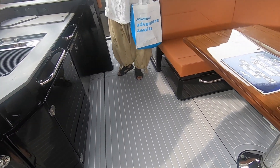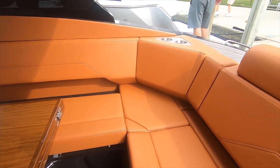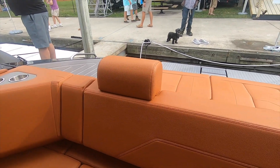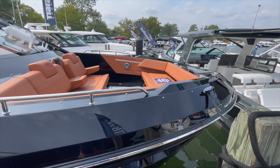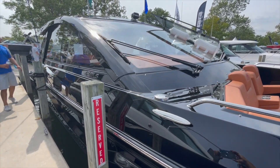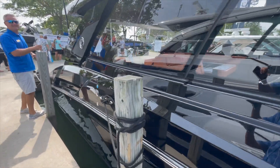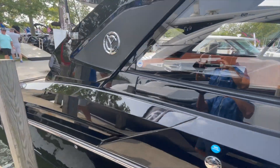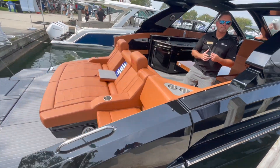This is like a boat James Bond would drive. You have a U-shaped table there that expands, and then you have seating in the back. This boat is made for entertainment — you could get a lot of people on this boat. I'd have to look and see what the maximum capacity is, but you could easily have 10 people on here comfortably, no problem.